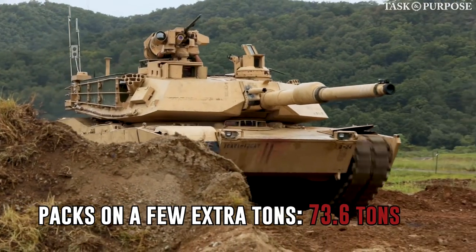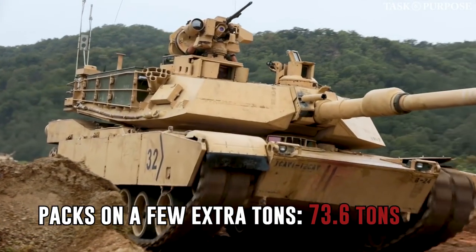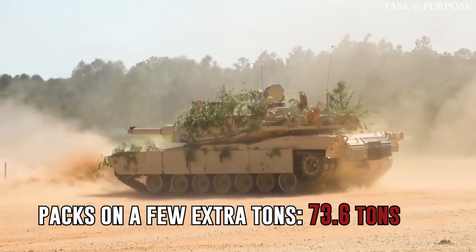The new version of the tank is the heaviest version yet, weighing in at 73.6 short tons — half of that weight being the four crew members inside. Those tankers doing a job with responsibilities I could never handle myself.